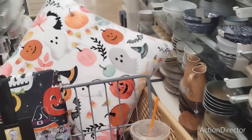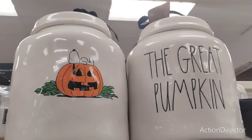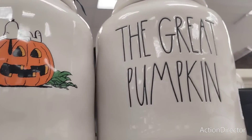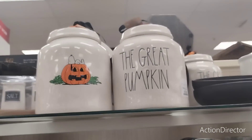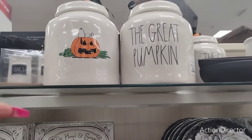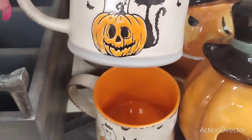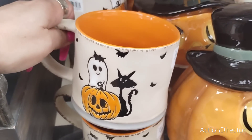Where are the Halloween tumblers? That's what I want to know. I also found this Ray Dunn 'Great Pumpkin' — this is the reverse side. Going for $19.99, not actually bad. I'm thinking I'd flip it so you could see it. And this really cool mug with a black cat, ghost, and jack-o-lantern — $4.99.